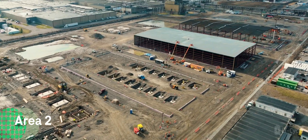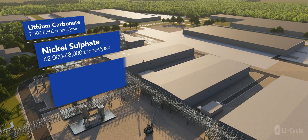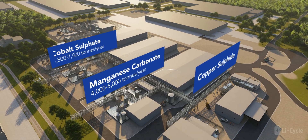The south end will have several process buildings that will recover battery-grade lithium carbonate, nickel sulfate, cobalt sulfate, manganese carbonate, as well as copper sulfide.